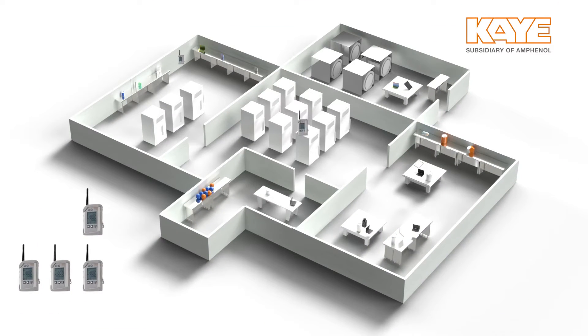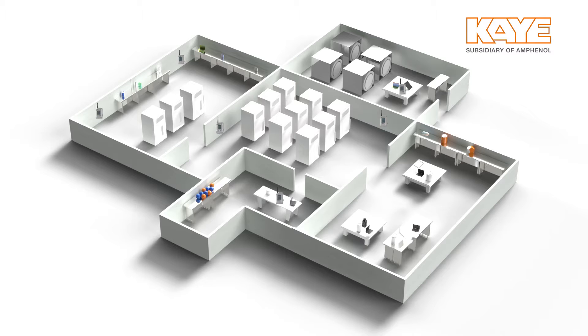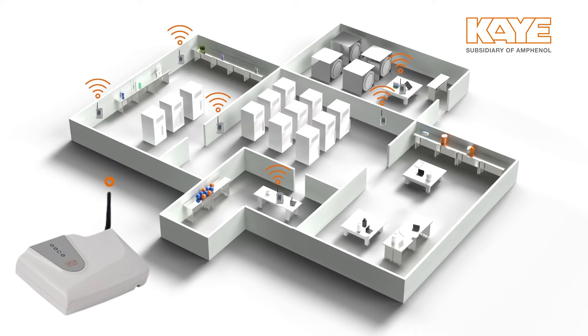Mapping your warehouse with temperature and humidity sensors can help you understand how the summer affects your warehouse and your products.